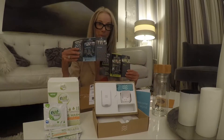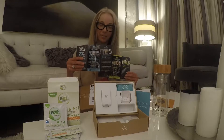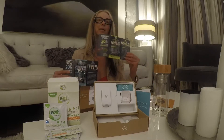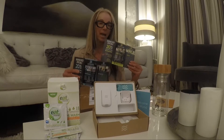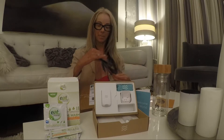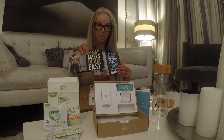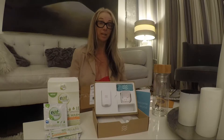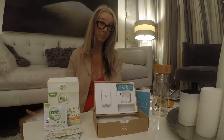You all know about Energy Bits, which give you energy and focus and satisfy your hunger, and Recovery Bits, which are Chlorella, which builds your immune system and pulls out toxins. Recovery Bits make your detox easy and Energy Bits fuel your brain. But I'm excited to tell you about all the other great products that were in here.